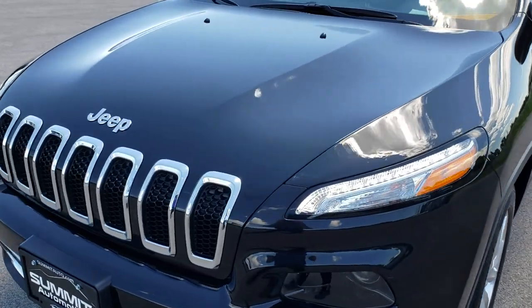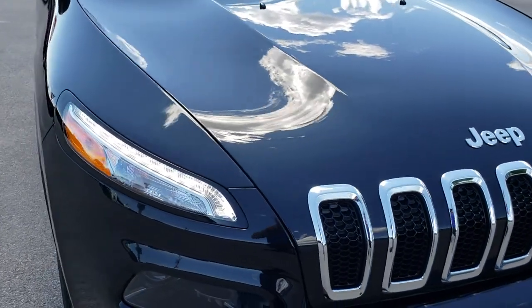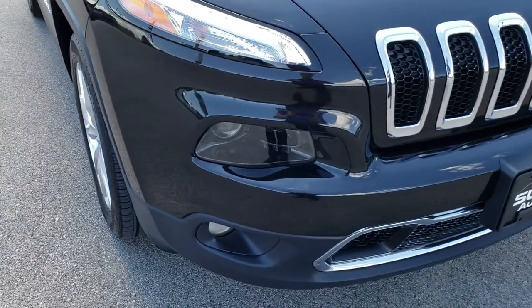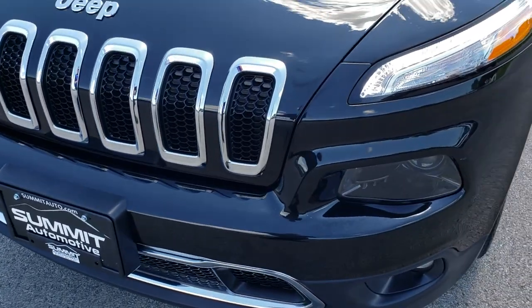Today we are checking out this super clean 2016 Jeep Cherokee Limited. This vehicle has the 2.4 liter four-cylinder motor. From this HD video, you will be able to tell that this Jeep is extremely clean all the way around.